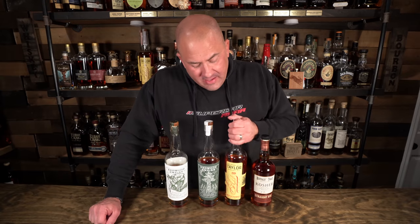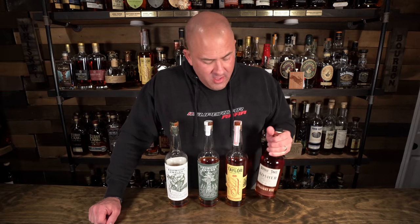Here we have EH Taylor Straight Rye, bottled-in-bond at 100 proof. This one is really pretty darn good — it did really well in my rye bracket last year and I'm excited to have it in the grouping today. Last up tonight is the Buffalo Trace Straight Rye recipe, coming in at 94 proof. So you essentially have two 100-proof bottled-in-bonds and two at 90 and 94 proof.